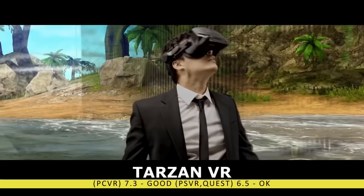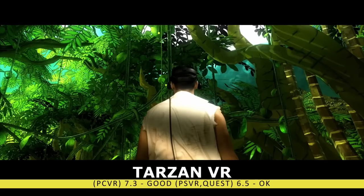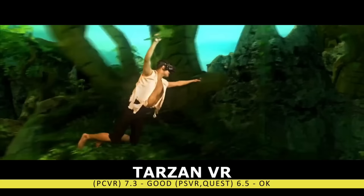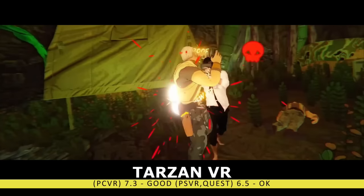The next game is going to be a bit controversial, as it has one of the largest disparities between the Quest and PC version I have ever seen — the action-adventure title Tarzan VR. When I played this on PC, I was truly impressed by the graphics. The running, climbing, swinging, and chest-beating mechanics were immersing me into this world. But when the Quest version released, it was a significant downgrade — those beautiful graphics were nowhere to be found, the already not-great combat felt worse, and I just couldn't get immersed. So I'm putting up two separate scores for this one.